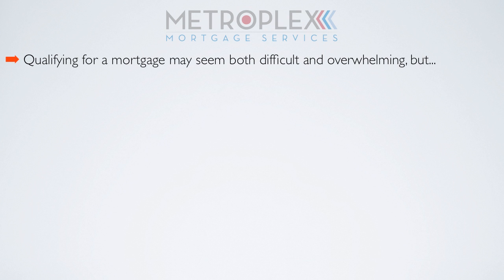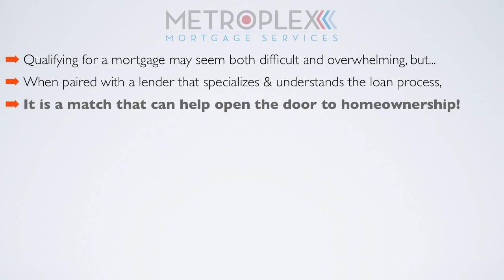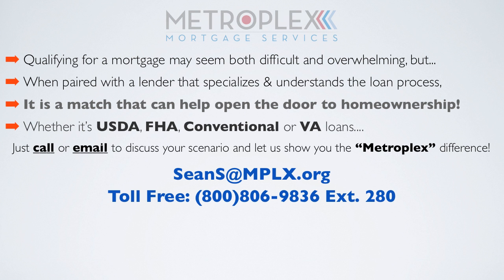Qualifying for a mortgage may seem difficult and overwhelming, but when paired with a lender that specializes and understands the loan process, it is a match that can help open the door to homeownership. Whether it be USDA, FHA, conventional, or VA loans, just call or email to discuss your scenario and let us show you the Metroplex difference.